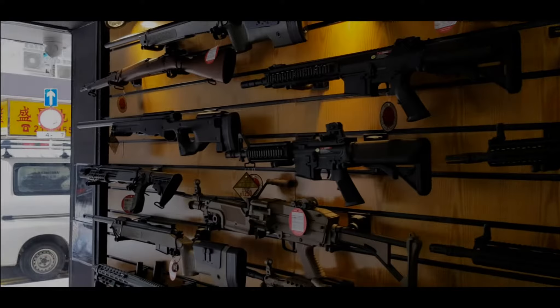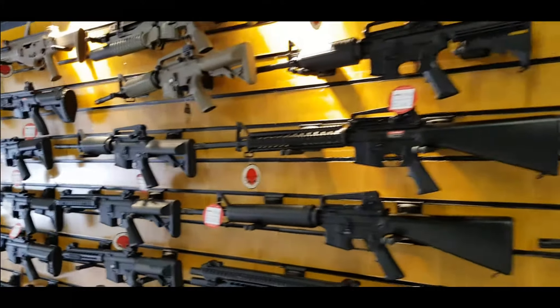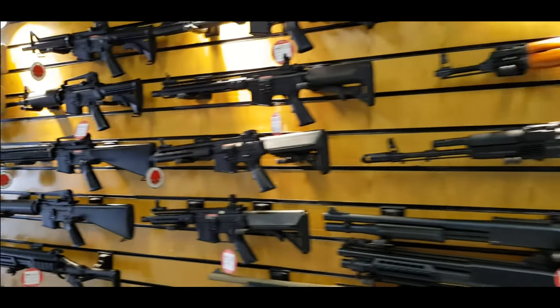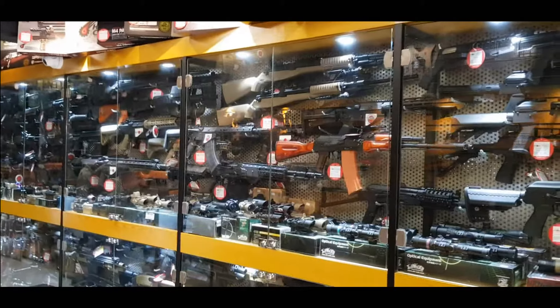Guys, I need guns — lots of guns, see? It's not a museum, it's a shop. It's a shop in Mong Kok.